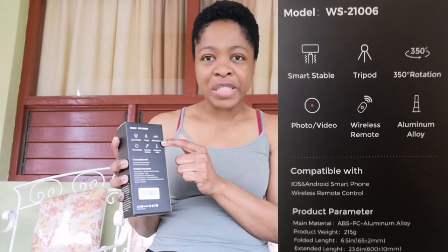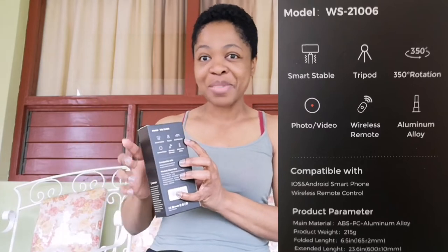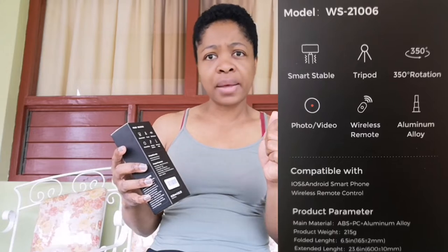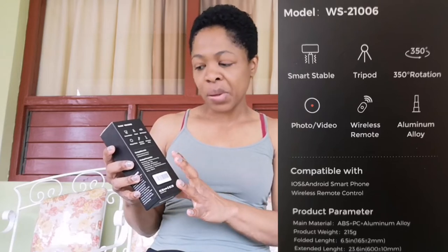This specific model is described as smart stable. It has a tripod — so not only is it a gimbal but it has a tripod — and it has 350 degree rotation, so when doing certain shots I won't have to turn the phone; there's a button I press and it will just rotate. It has a photo/video button, a wireless remote so I can start it up hands-free when it's on the tripod. It's aluminum alloy so it won't get rusty quickly. It's compatible with iOS and Android smartphones, and it's foldable with a good battery.